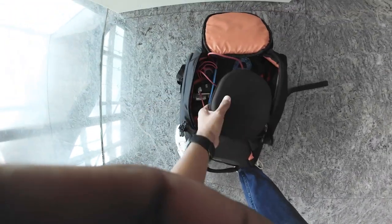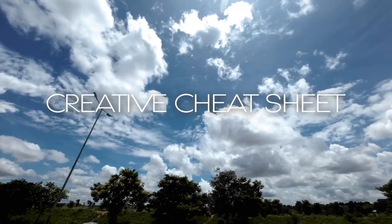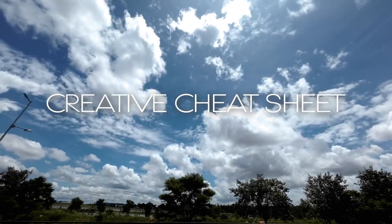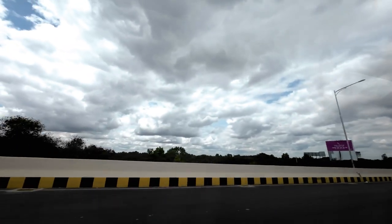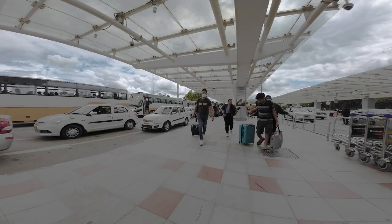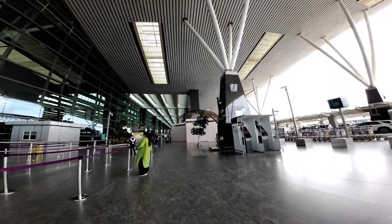I had to open my entire bag at the security check and it was crazy. Look what just happened to this. I was almost denied to take the flight because of a stupid thing which I realized on time.